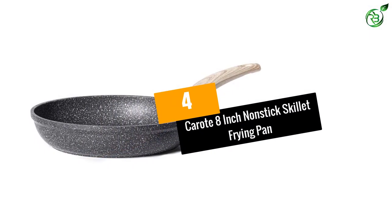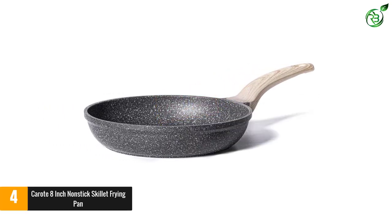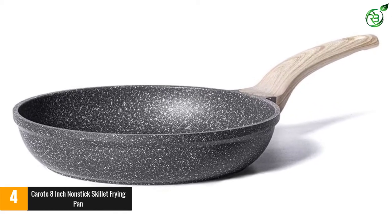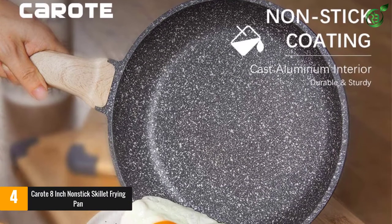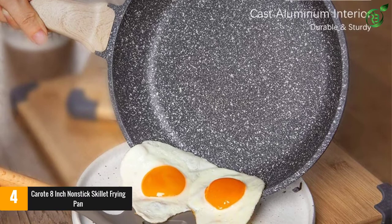At number 4: the Karat 8-inch Nonstick Skillet Frying Pan. You can't get a better deal than this snazzy, eco-friendly granite-coated nonstick pan from Switzerland. This pan from Karat is scratch-resistant and easy to clean, and its ergonomic, stay-cool handle offers a comfortable grip for maximum control.